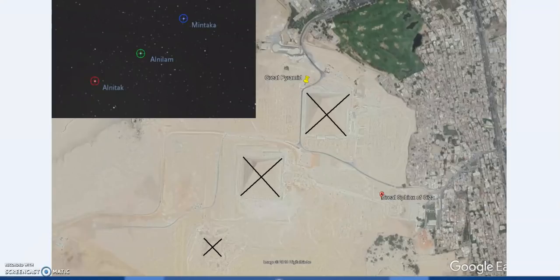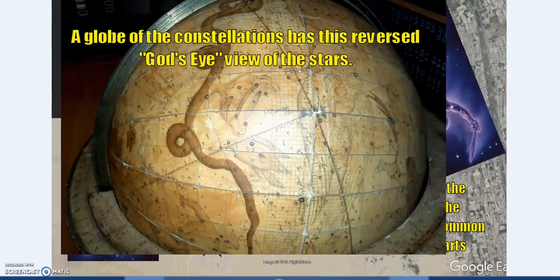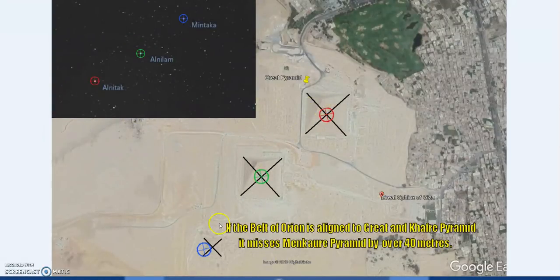To get this theory to fit — that Orion's belt is mirrored in the Giza pyramids — you need to flip it around. Before going on offense, let's do the defense. A globe of constellations has the mirrors reversed; it's a God's eye view projecting down. Hermeticists have used this method — you can find it in Grand Central Terminal, for instance. So if we project Orion's belt down onto the Giza pyramids, flipping so Alnitak maps to the Great Pyramid and Alnilam to Khafre's pyramid, what we find is that Menkaura's pyramid alignment is missing by over 40 meters — a significant number.